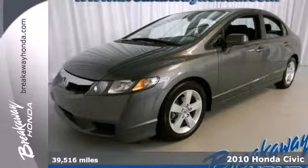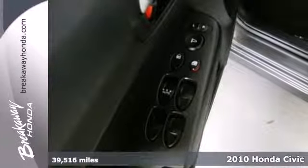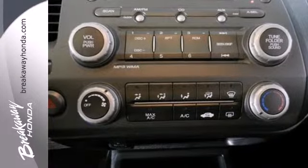Here's a 2010 Honda Civic. Standard features on the ever-popular Civic include air conditioning, tilt and telescopic steering wheel, power steering, height adjustable driver's seat, and a premium audio system.